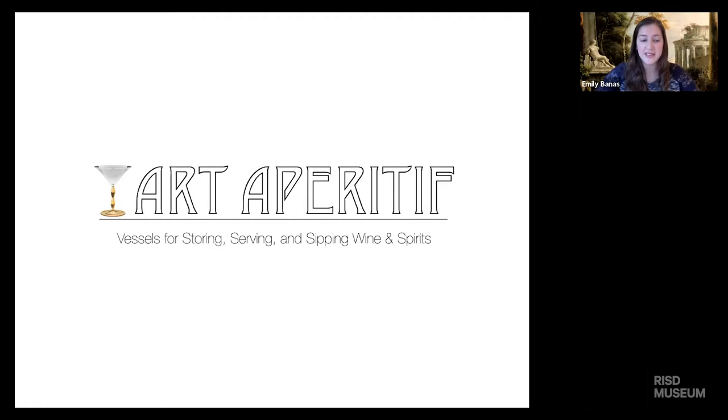Thank you so much for joining me tonight for this first Art Aperitif. The title of this program is particularly relevant to tonight's discussion because we're going to be looking at vessels for storing, serving, and drinking wine and spirits. An aperitif is an alcoholic beverage — such as a cocktail, sparkling wine, or a spirit — served before a meal to open the palate and stimulate the appetite. I hope this program will provide an enjoyable transition from your workday to dinnertime and give you something new to think about.